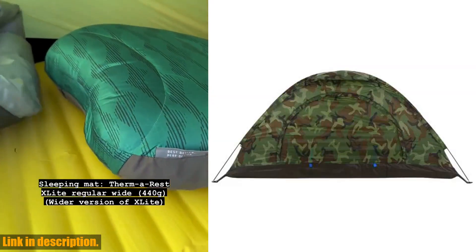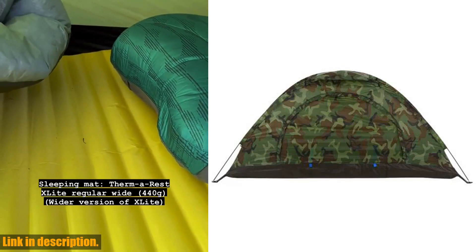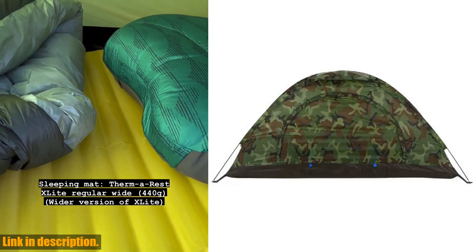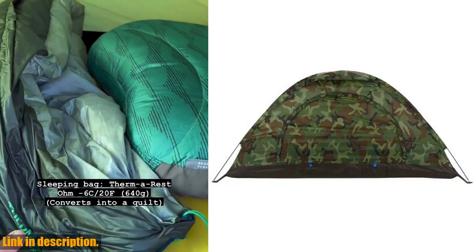Not only is this tent practical, but it's also super portable. It comes in a small and ultralight package, making it suitable for easy carrying and storage. This makes it ideal for all your camping and outdoor activities.